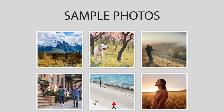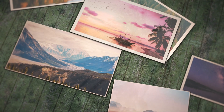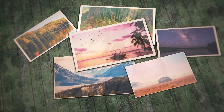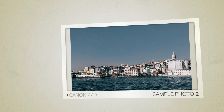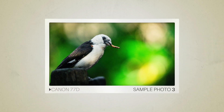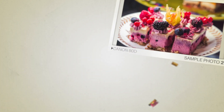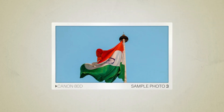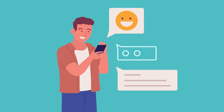Next, we will take a look at some sample photos from the Canon 77D and the Canon 80D. Keep in mind that these photos have editing done to them, so the result from your camera might be different. Here are some sample photos from the Canon 77D, and here are some sample photos from the Canon 80D.